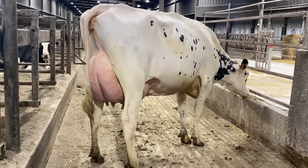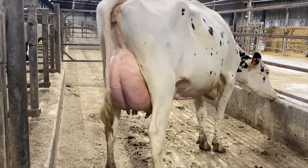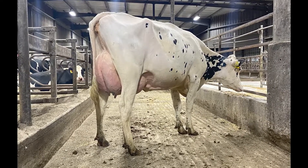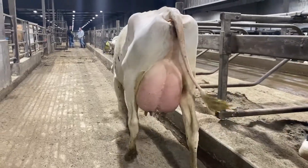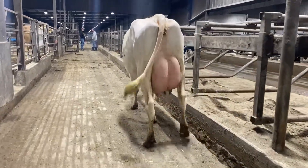Harlow is a calving ease specialist with over 3,000 calving ease observations. Combine this with his extremely high sire conception rate and you have the perfect sire for the heifer pens during the summer months.